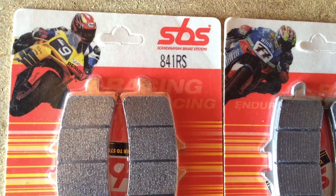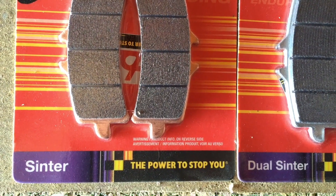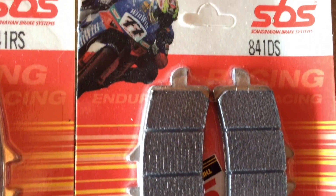Number seven, new brake pads. I've tried SBS sintered pads in my bike, which I've been running all year and which are an improvement over the standard pads. I've also tried SBS dual sintered on the track, which I also use for racing, and those are phenomenal.